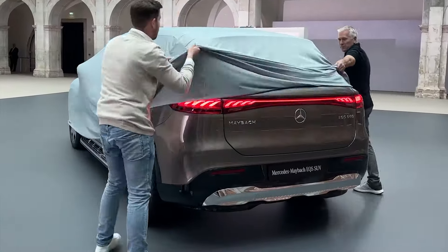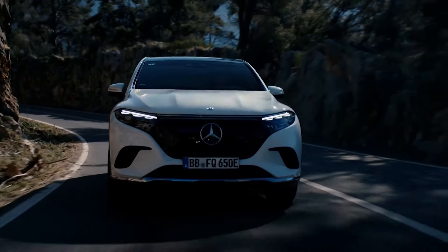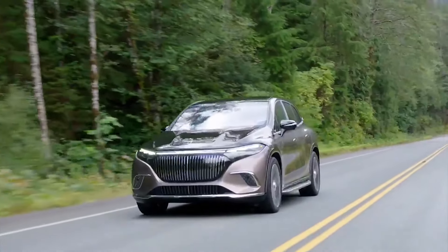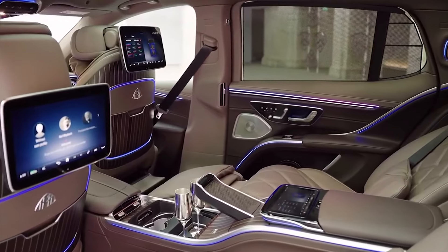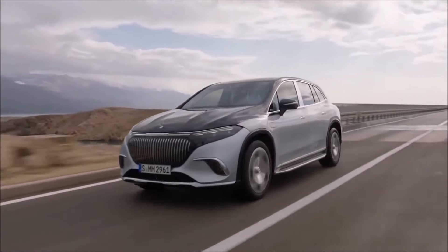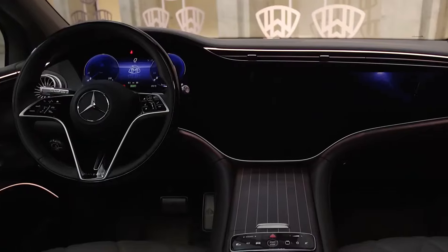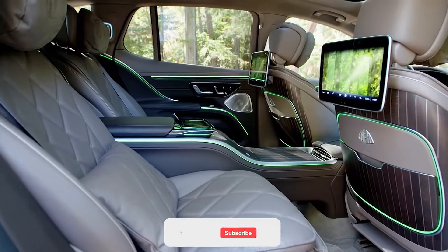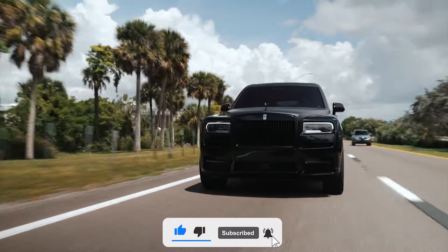Hello everyone! The new Mercedes-Maybach series has just received its first electric car. We're talking about an ultra-high-end version of the top-tier Mercedes EQS crossover. In addition to differences from the standard SUV in aesthetics, equipment, and comfort, it also has improved drive characteristics, which can be seen in the model name — the EQS 680 SUV. Today we will reveal all the features of this car and compare it with its main competitors. Let's go!